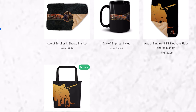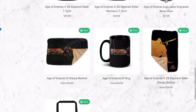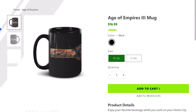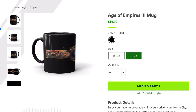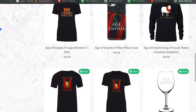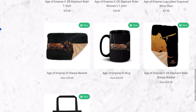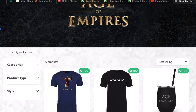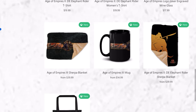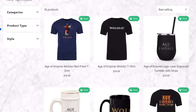Age of Empires 3 mug — Age of Empires 3 has the best visuals, and you can buy two sizes. But my favorite is Age of Empires 2, and I've already purchased some of these. When it arrives I will show you guys.